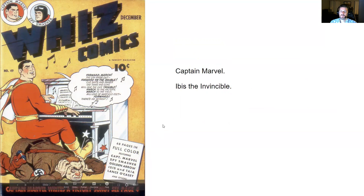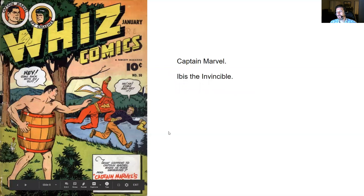Wiz Comics number 49 has the Captain Marvel story with the Ibis the Invincible story. And finally, the last issue I read was Wiz Comics number 50 — Captain Marvel and Ibis the Invincible appearances. Some bad guys steal Captain Marvel's suit, making it his most embarrassing moment.